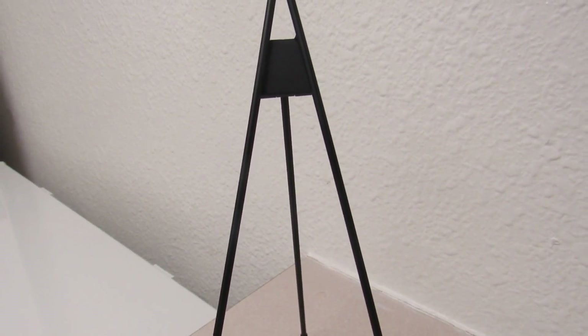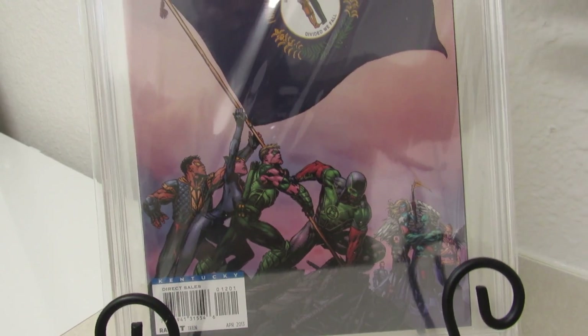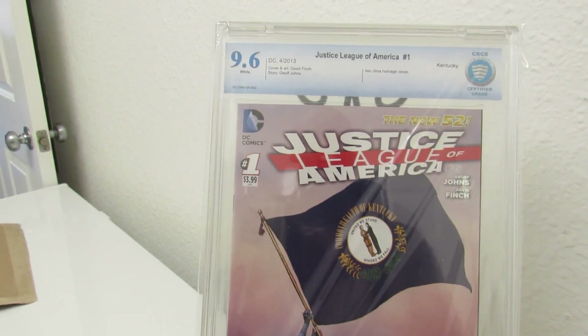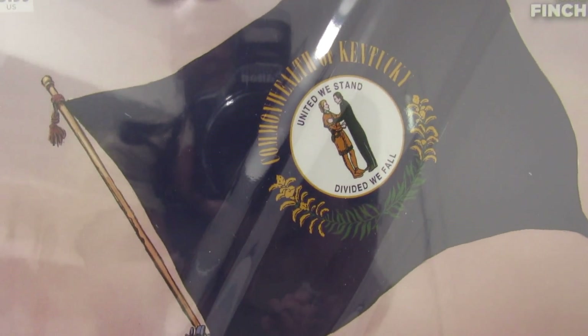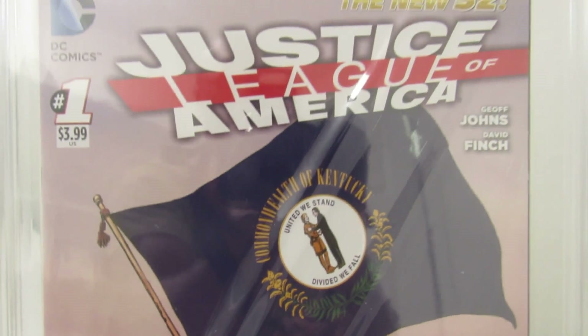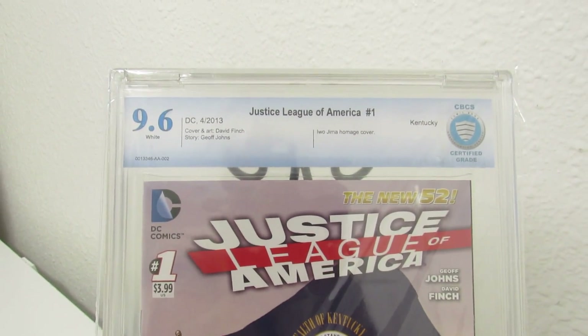DC Comics Presents 47. Right here I have Justice League number one — one of my favorite covers due to the fact that that's my state flag, Kentucky. So I'm real big on that.